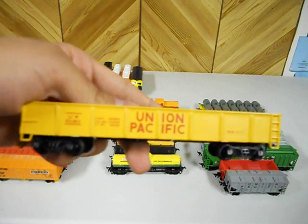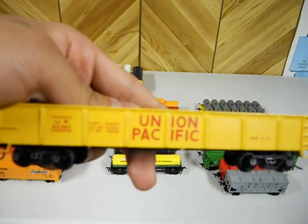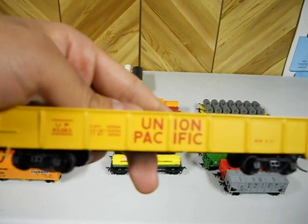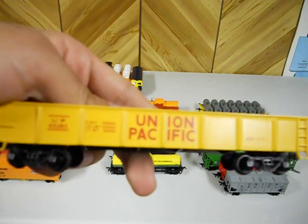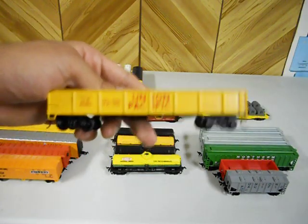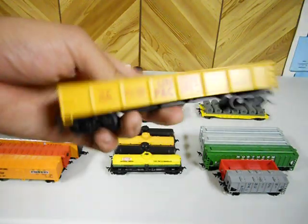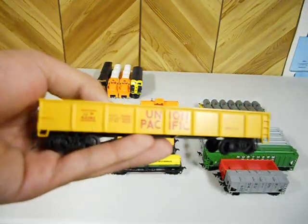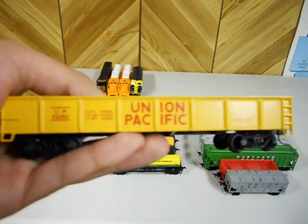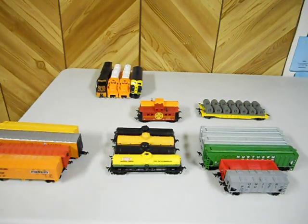Up next I've got this Bachmann 40-foot gondola, except this is Union Pacific. This is one of my favorite units because Union Pacific is my favorite rail company. I definitely want to do a layout with Union Pacific, but judging from the way things are going I'm guessing that's going to be a few years if not maybe a decade down the road. This is also a pretty heavy unit — very beautiful, very nice.